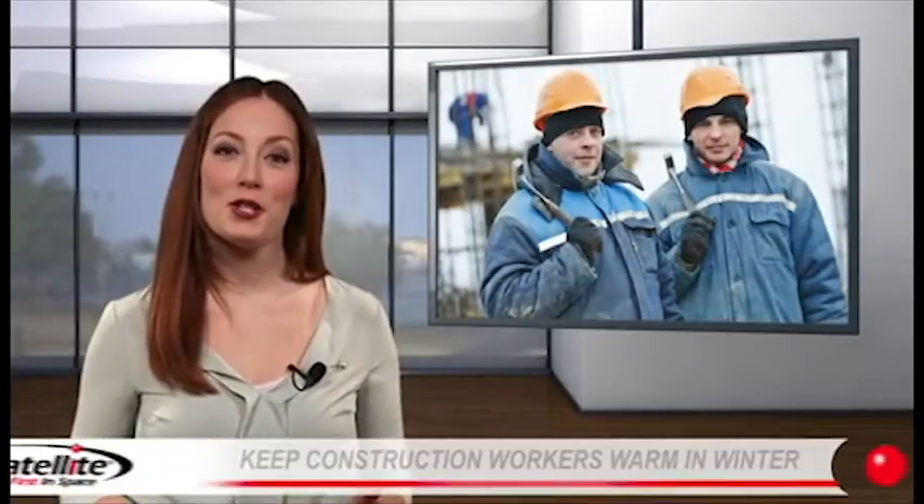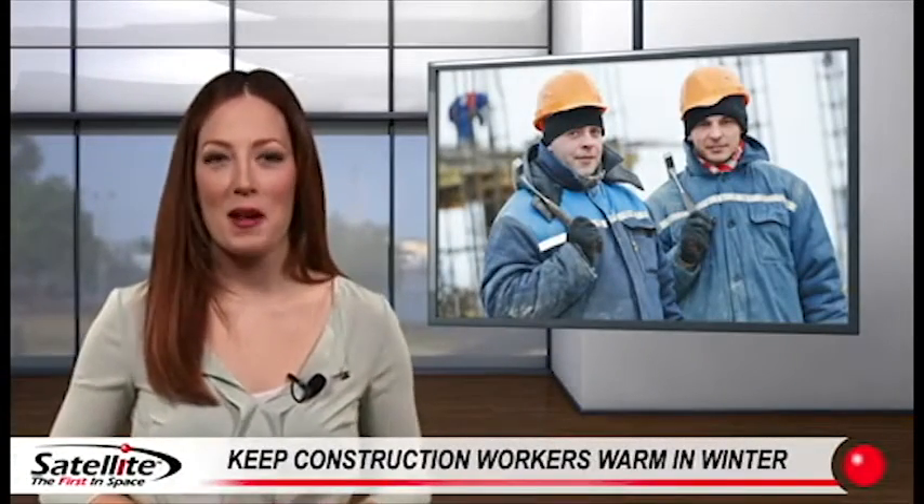Is cold weather hurting your construction business productivity? Hello and welcome to Satellite Shelters.